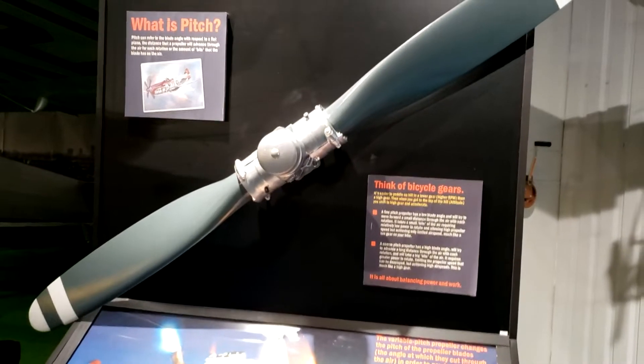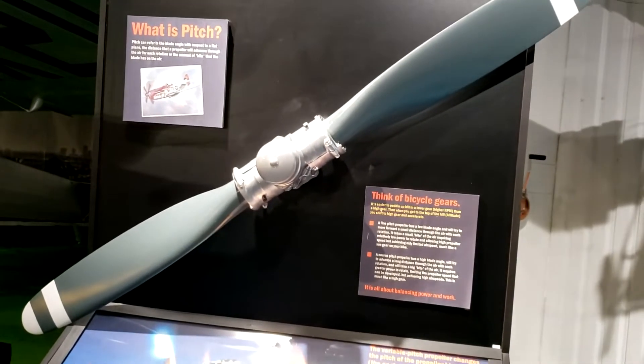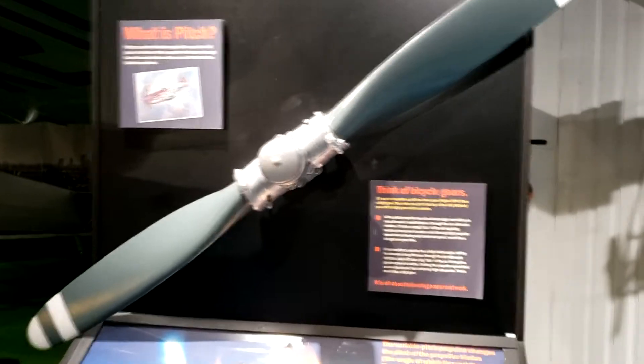This demonstrates how changing the pitch of the propeller blades works.